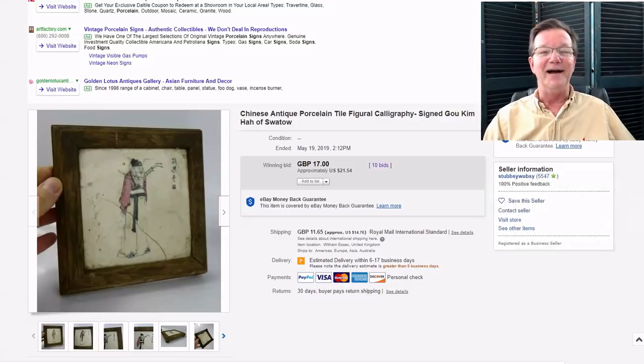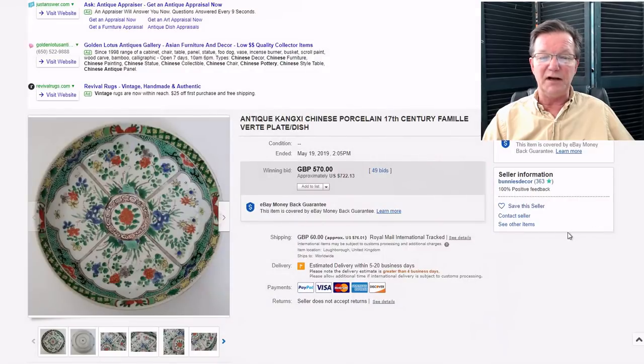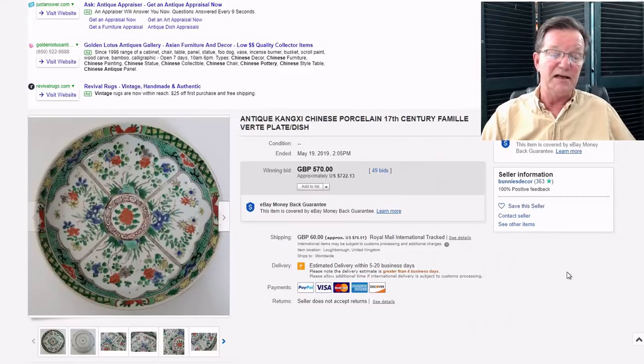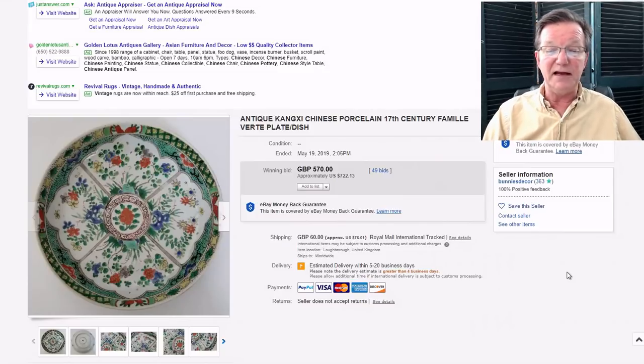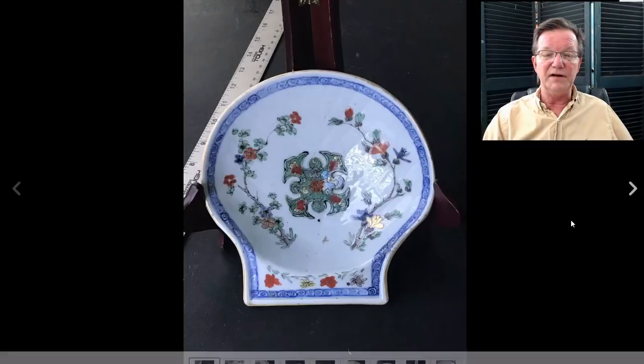Then another Kangxi piece, all floral, nicely done. There were several Kangxi pieces up this week. This one did pretty well, bringing $722 - perhaps it had a little less wear than the other one. This was from a seller named Bunny's Decor, a fairly new seller also in the UK who had a lot of stuff on this week.